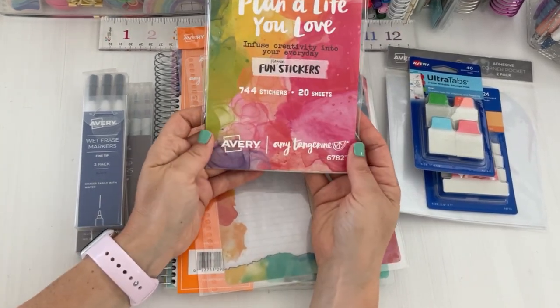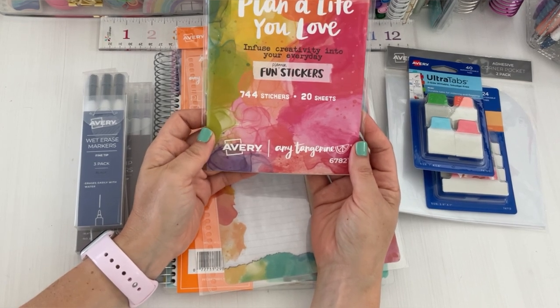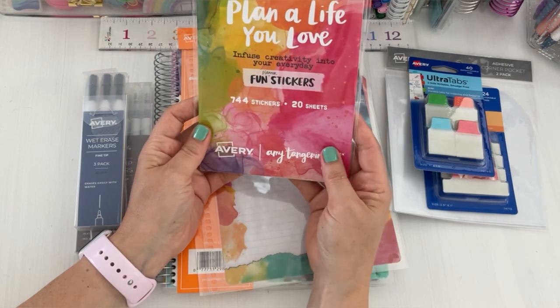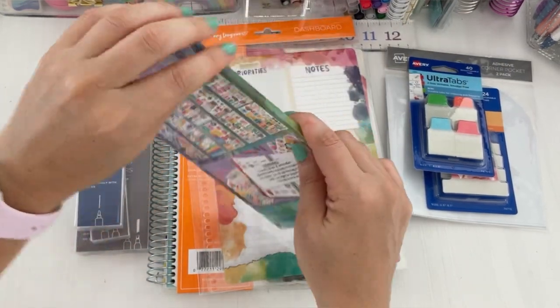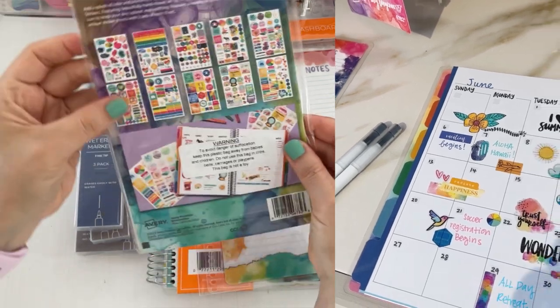They also came out with a fun sticker book — 'Plan a Life You Love,' infused with creativity into your everyday planner with fun stickers. You get 744 stickers across 20 sheets. They also had these stickers out for everyone to use at the launch party.